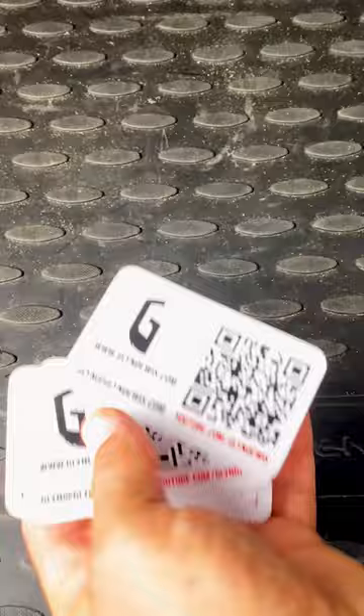Business cards, my flying qualification, a pre-flight checklist, insurance certificate, and a copy of the law just in case — and a takeoff and landing pad to protect the drone on uneven surfaces.